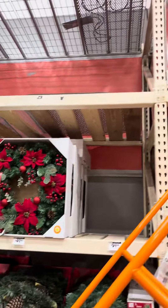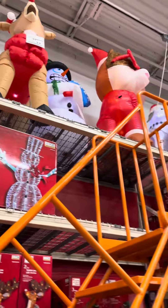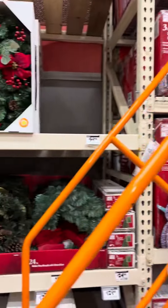There's the Grinch. I really like that Rudolph. There's the Grinch again — okay, let's see what we can find.